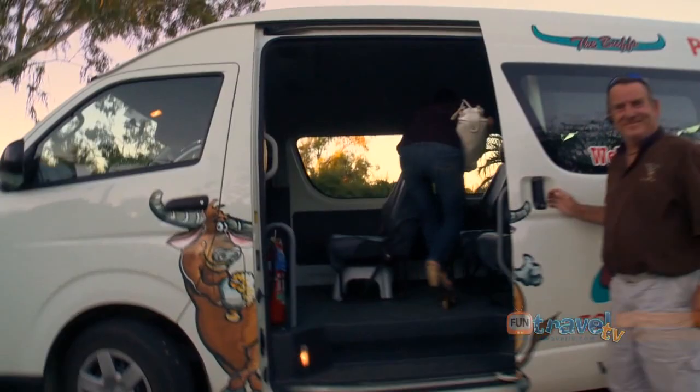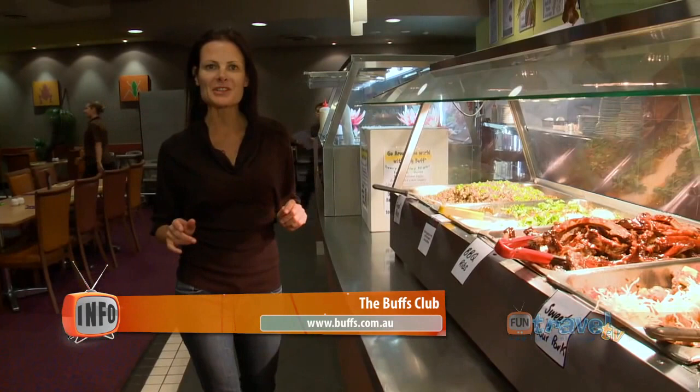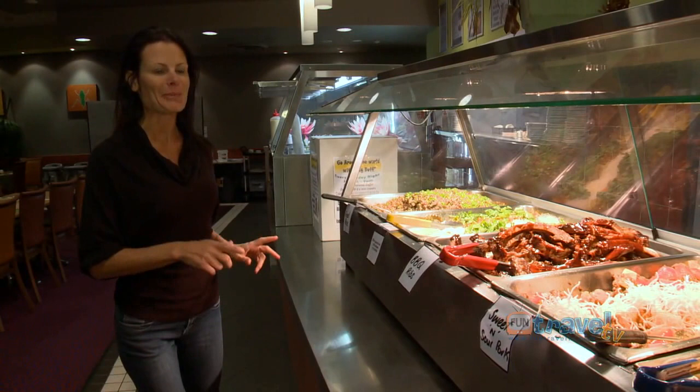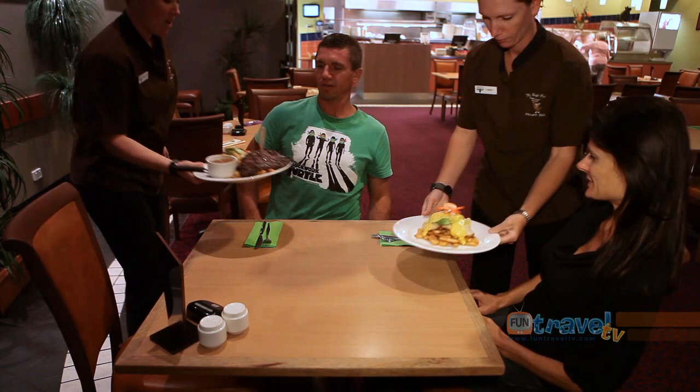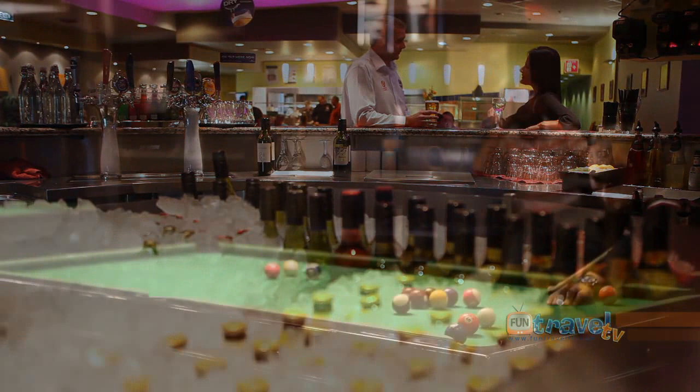When dinner time came, the Buffs Club was recommended to us, so we jumped on their courtesy bus. You can come into the Frog and Toad Bistro for dinner seven nights a week, and on Monday nights they also have the international buffet — this month it's Asian. As well as the buffet they have an à la carte menu with meals to satisfy any appetite. After dinner, grab a cold drink, mingle with the locals, and enjoy a game of pool.